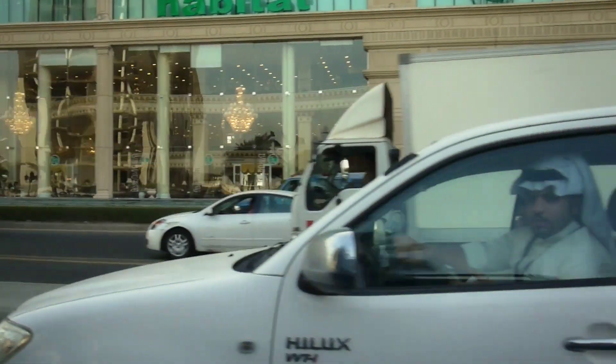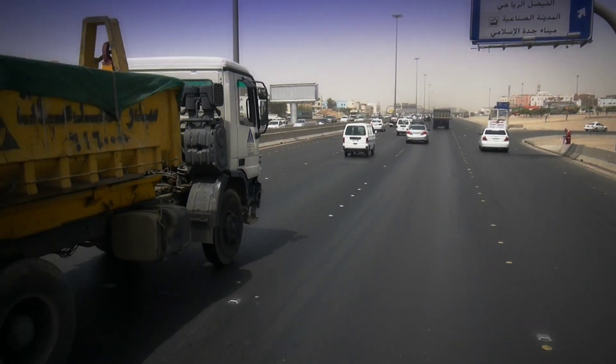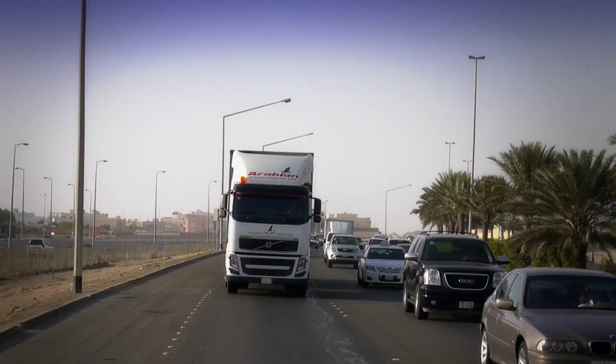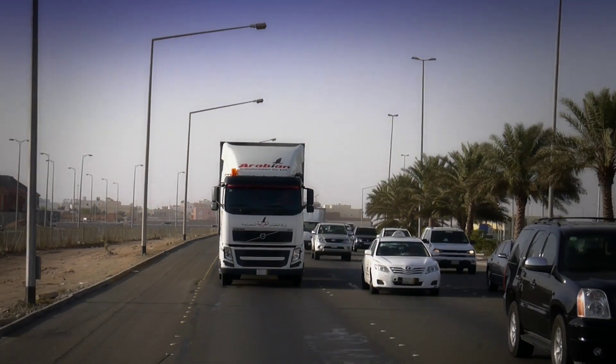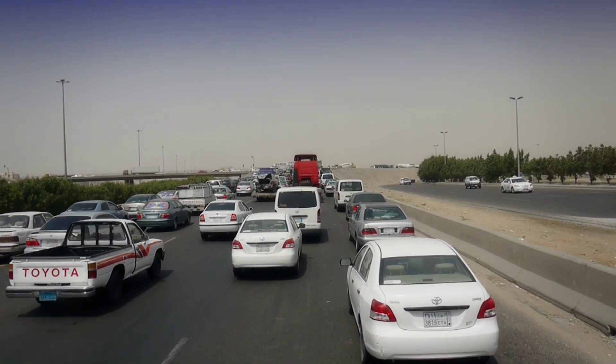On a five-lane motorway which passes through Jeddah, Reynaldo Garcia sits calmly and securely behind the wheel. This road is one of the most important transport routes between the holy cities of Mecca and Medina. Soon the trailer will be loaded with fruit, after which Reynaldo Garcia will begin the 1,400 kilometer journey through the desert to Dammam.